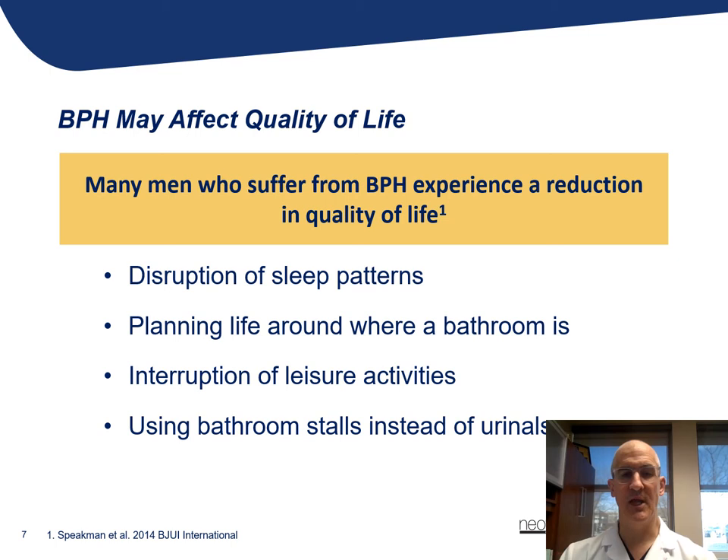A lot of men will change leisure activities such as golfing, going to sporting events, and similar activities for fear that they might have a problem. And many men will begin using a bathroom stall instead of a urinal because of some of the embarrassment associated with the feeling that they stand there for long periods of time while others around them come and go.